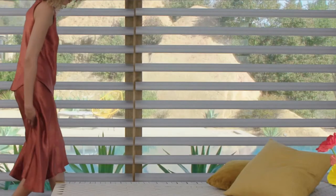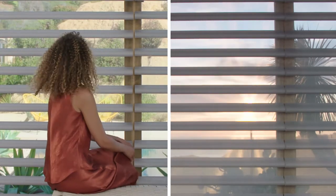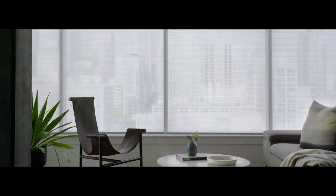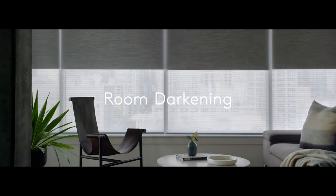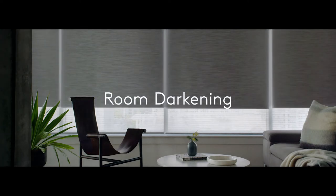Hunter Douglas is the world's leading manufacturer of custom window treatments. Its success is based upon trusted brand names, including product portfolio highlights from the Silhouette, Luminette, and Pirouette Shade collections. They continuously pioneer award-winning window treatments with a single philosophy: that great products are rooted in great design.